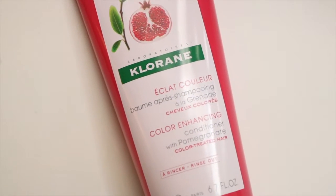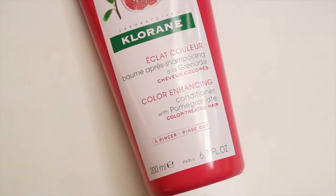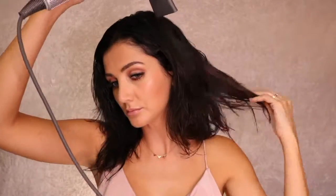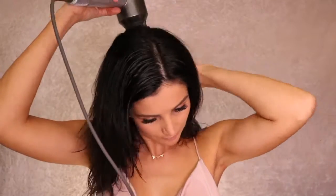The Cloran pomegranate conditioner works to detangle and revitalize the hair in just a couple of minutes. One of my favorites in the range is the Cloran leave-in cream with pomegranate. This one works to maintain your color, gives you long-lasting shine, and it contains six times more concentrated UV protection.